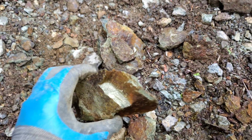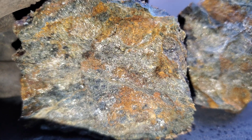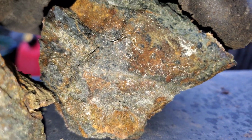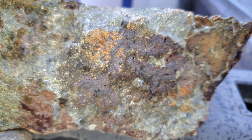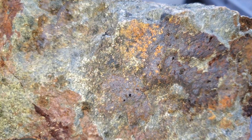Can't ask for better samples than these when you're just doing recon — awesome samples. We've already got some beautiful ones here. Definitely going to be bagging and tagging a bunch of these and sending them to the lab.